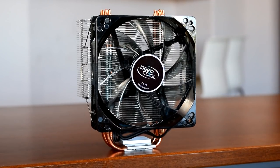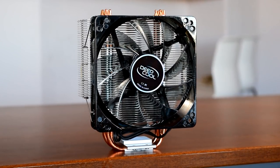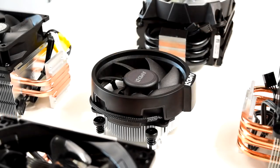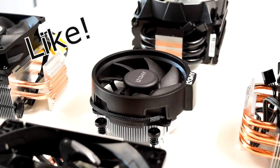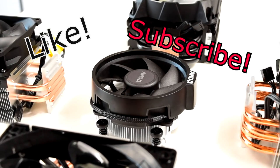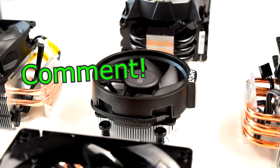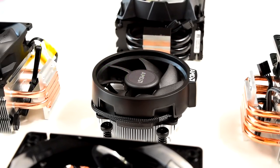Click the links in the description if you want to pick up any of these coolers. If you want to get notified of new videos as soon as they're up, hit subscribe and click the bell icon to enable notifications. If you liked this video hit the like button, if you want to see more hit subscribe, and if you have any questions on these coolers or the results, leave them in the comments below. Thanks for watching, I hope I helped, and I'll see you in the next video.